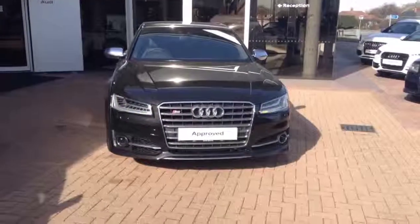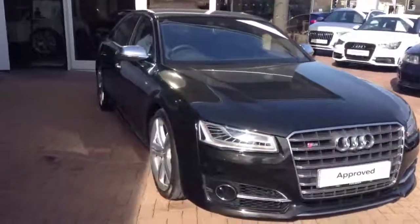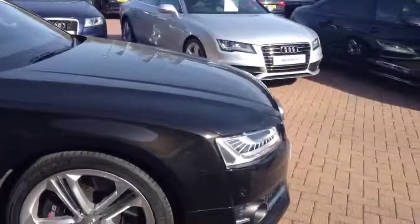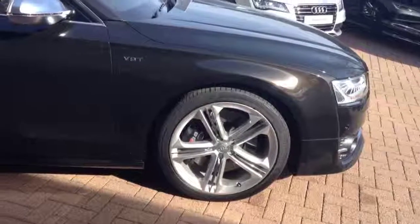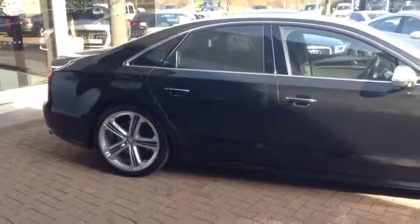Hi, I'm Tom from Crewe Audi. This is our approved used Audi S8. It's on a 64 registration. It's got the new LED indicators, 21 inch 5-arm alloy wheels, and rear privacy glass.